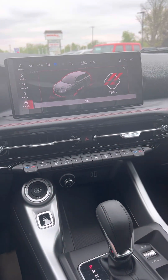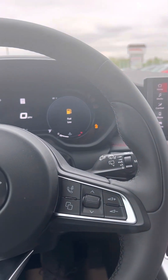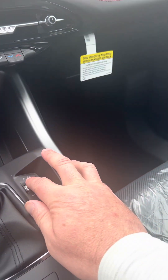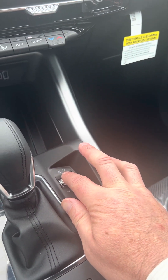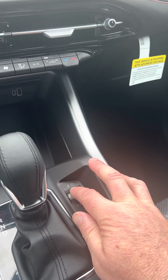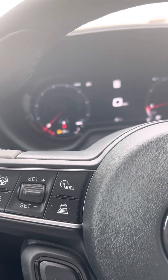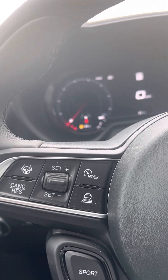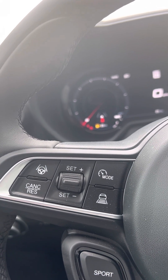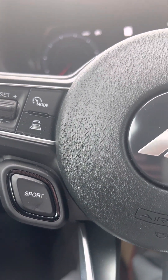Dustin here at Terry Hendricks — I am in the brand new Dodge Hornet and I'm going to go through some features with you. This is where the volume is for the radio; I'm going to turn that down so we can talk. Up here you have your cruise control settings, your lane assists, and sport mode over here.